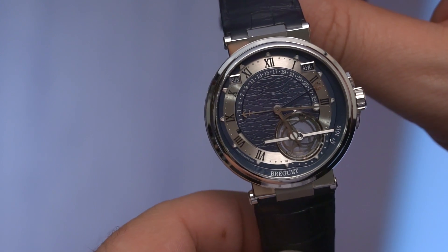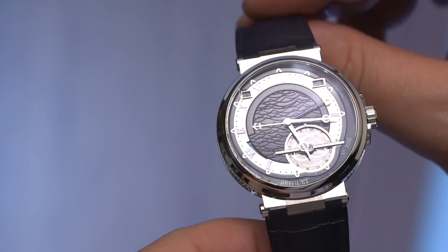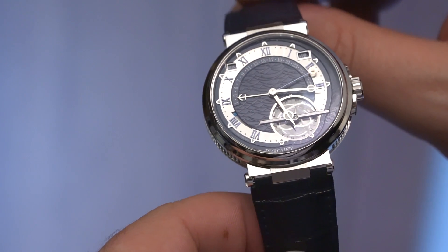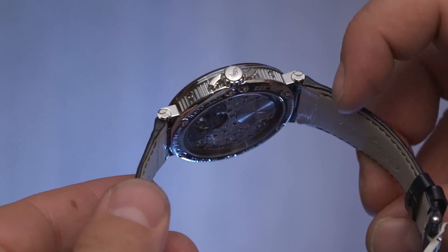It's got a tourbillon, retrograde date, days, month, leap year indicator — all the stuff that we've come to know and expect. But that's not what we're here for. We're here for the running equation of time.